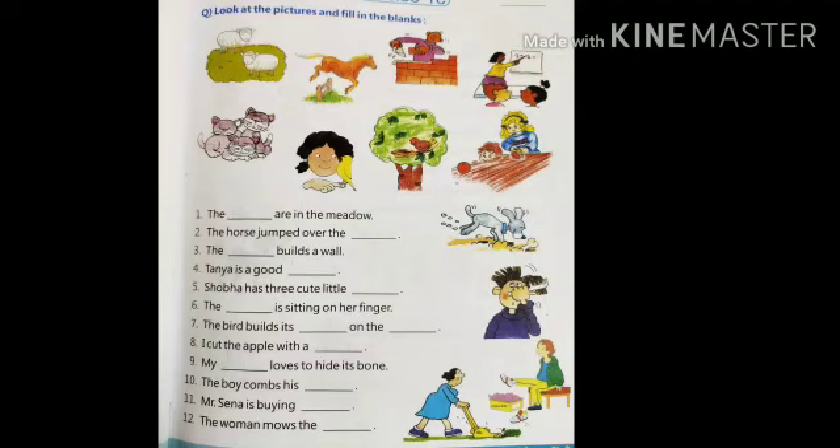The dash are in the meadow. The horse jumped over the dash. The dash builds a wall. Tanya is a good dash. Shobha has three cute little dash.